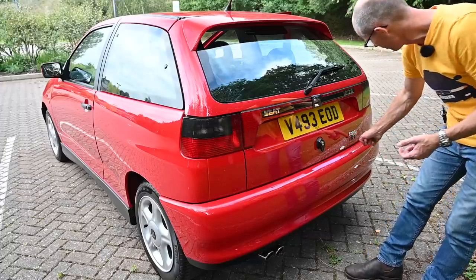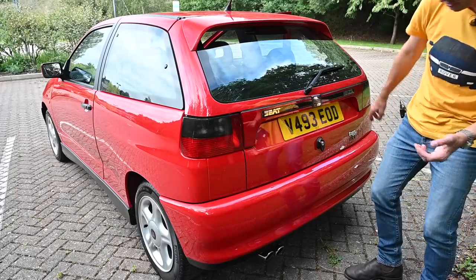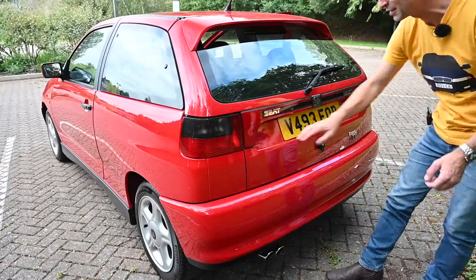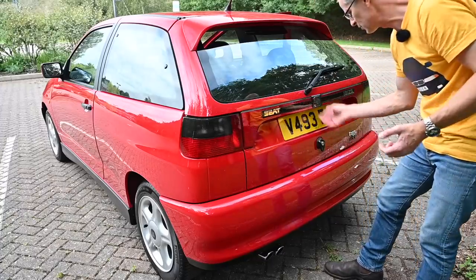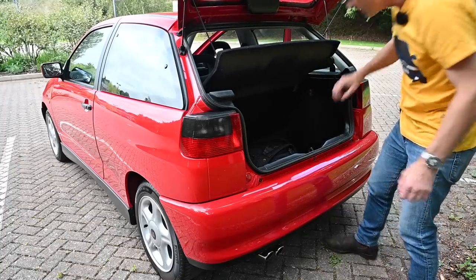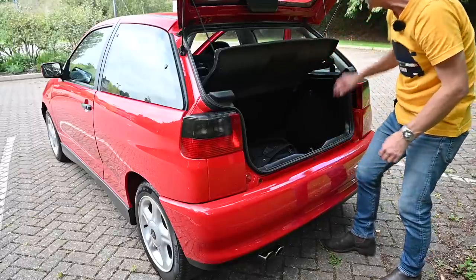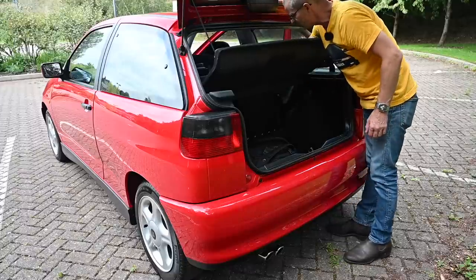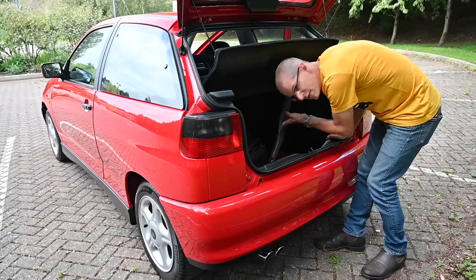At the back of the Cupra Sport GTI we have body-coloured bumpers, twin exhausts, a rear spoiler, and a full-width light cluster — which has come back into fashion again 20-odd years later. Inside the boot there's actually a pretty decent amount of space; it goes down a really long way and there are 60/40 split folding rear seats if you need more room. Underneath the floor there's a space-saver spare tyre which looks like it's never been used.